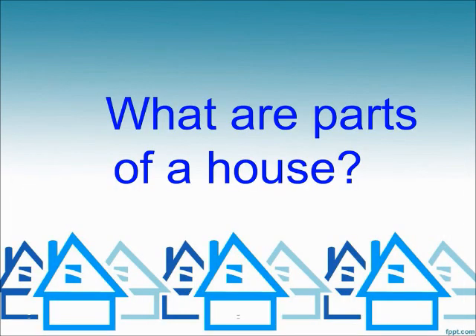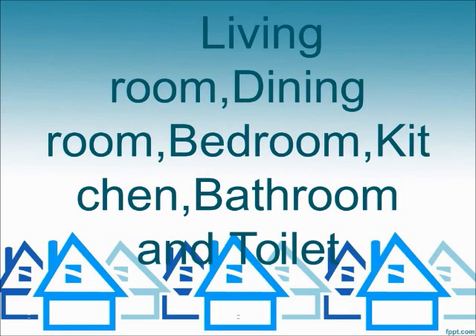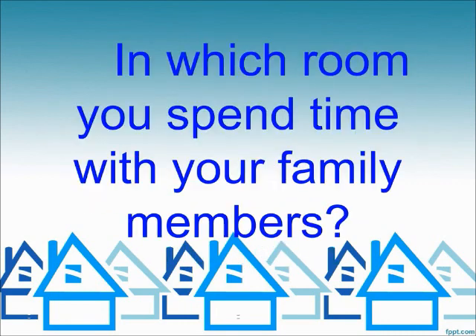What are the parts of a house? Living room, dining room, bedroom, kitchen, bathroom, and toilet.